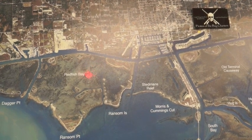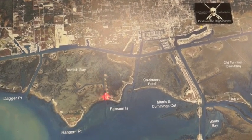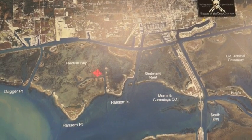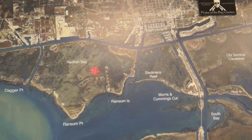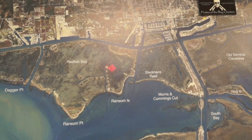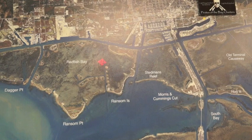Another good spot over here is Redfish Bay. These cuts down through here are holding some decent trout. Also, if you take a quarter ounce or an eighth ounce silver Johnson minnow and go out here and just drift fish through, you'll catch some really nice trout, some 26 to 28 inch ones.